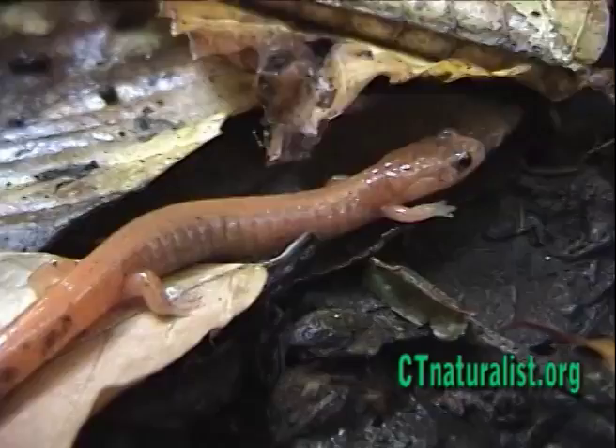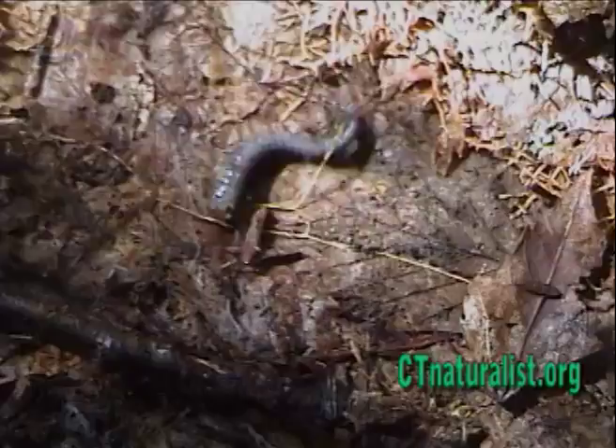When frightened by a predator, they sometimes shed their tail. The tail convulses to distract the predator while the salamander remains still and then sneaks away. The tail will eventually regenerate.